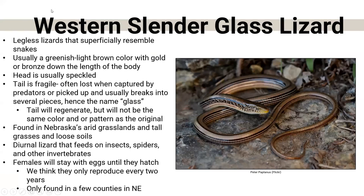The Western slender glass lizard is one that is super unique because it doesn't have legs — the only one that looks like a snake. These guys are really good burrowers. They get their name because they have the ability to let their tail go, and when they do, it often breaks into multiple pieces like glass. They're not very common — we only have records of them in a few counties in Nebraska, and they're hard to find because a lot of people think they're snakes. They're found in arid grasslands with loose soils. We think they only reproduce every two years, which may also be why we don't have many. If you see one, let us know!